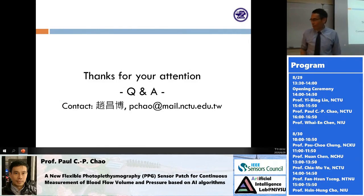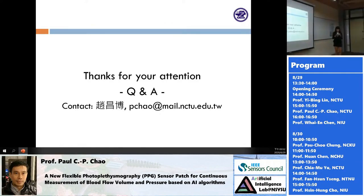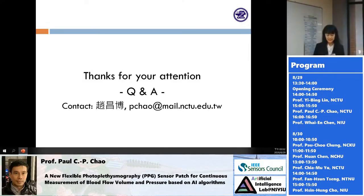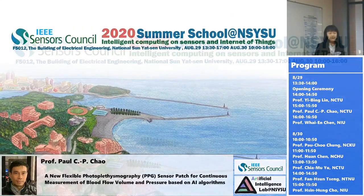Let's thank Professor Chow once again for his inspiring speech. Thank you for attending. The next session will begin at 4 o'clock right here in this room.